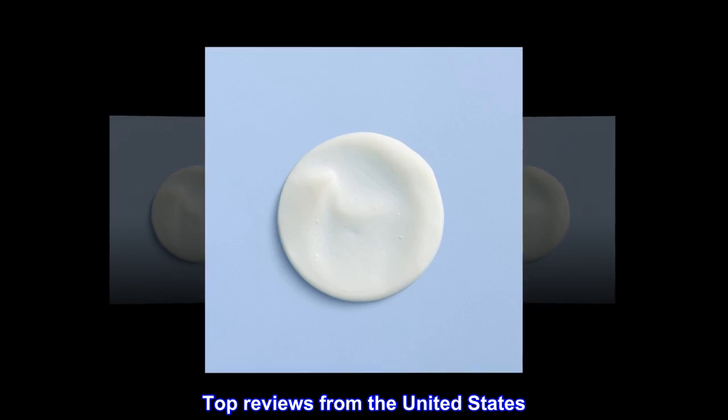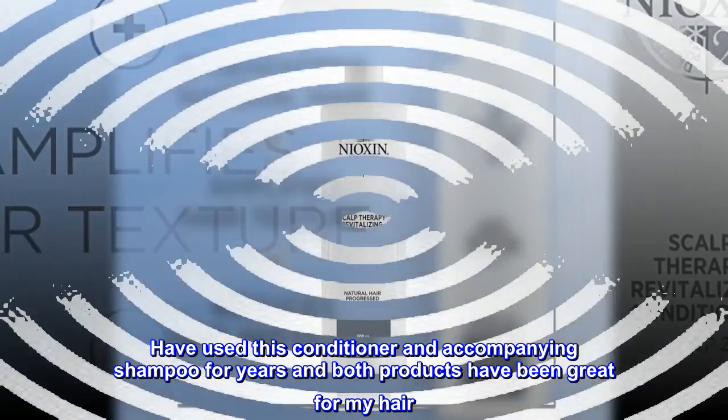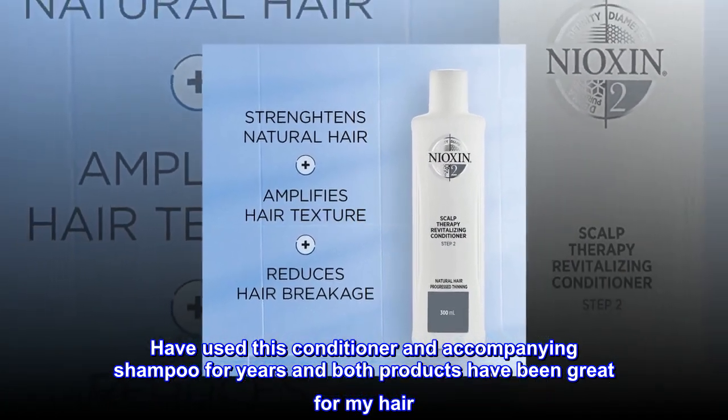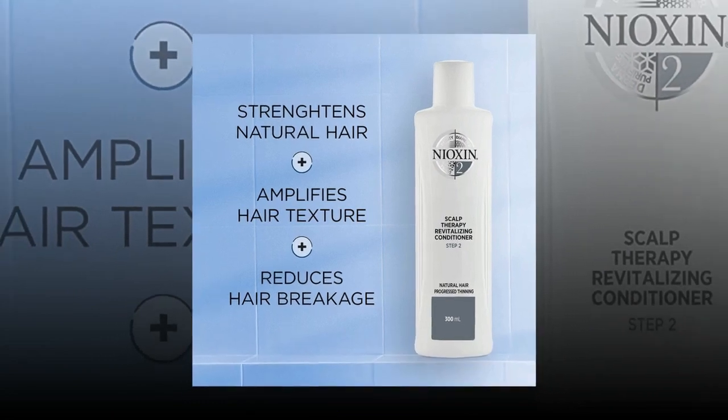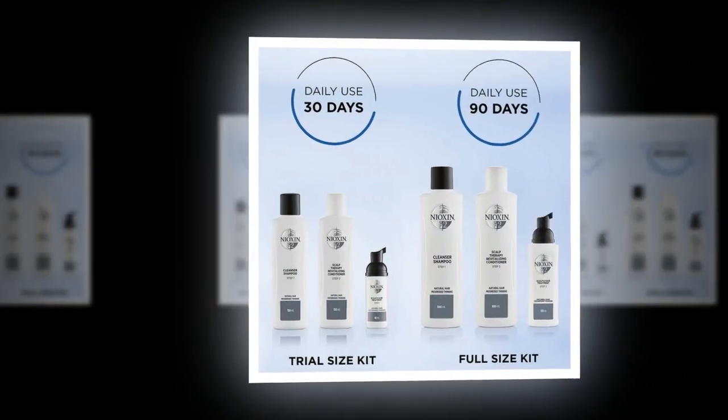Top reviews from the United States. Great conditioner. Have used this conditioner and accompanying shampoo for years and both products have been great for my hair. The conditioner is rich and smoothing but not greasy. Excellent product.